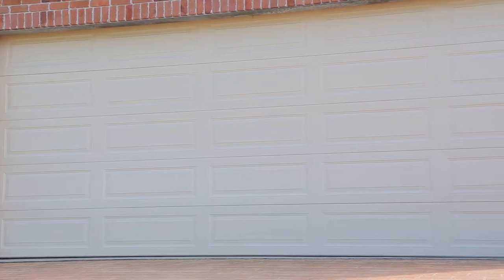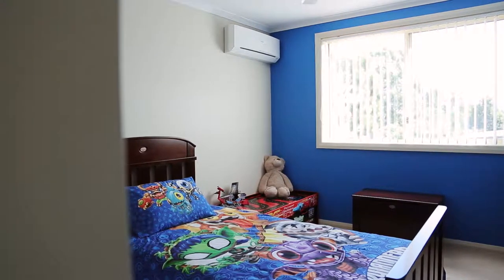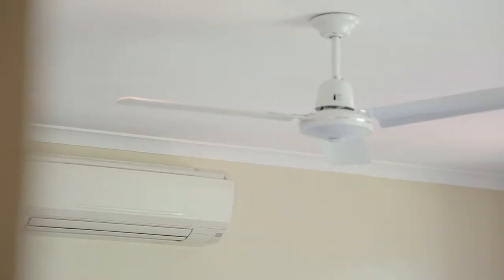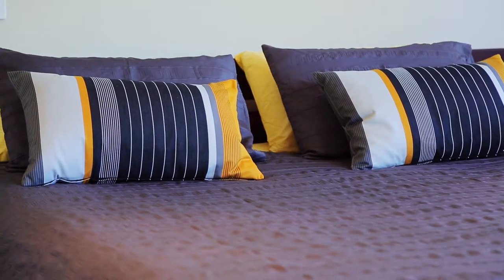The top floor includes three spacious bedrooms all with built-in robes, ceiling fans and split air conditioning units. The main bedroom features a unique double door coat robe as well as a separate walk-in robe, providing plenty of space, and this stunning ensuite was renovated in 2016.